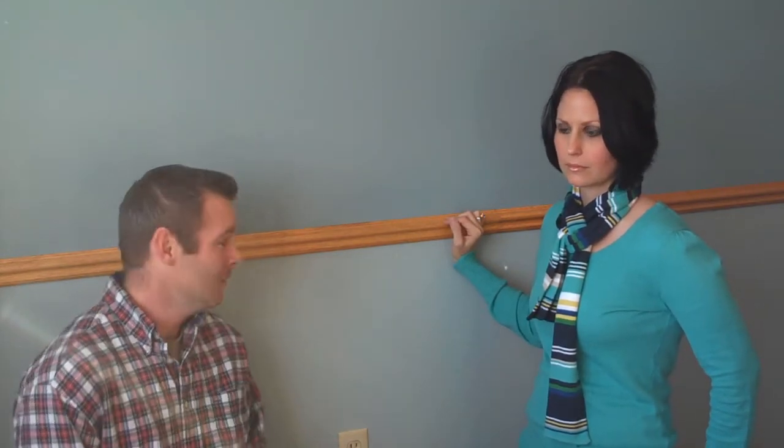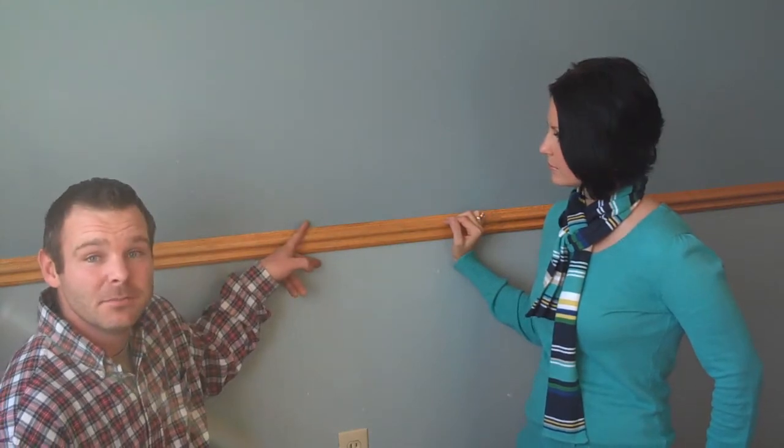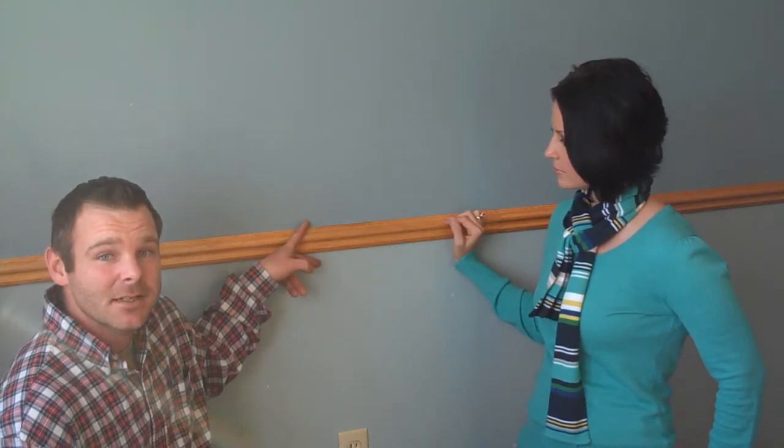Right now we're in the master bedroom on the third level. We did a two-tone up here. Melissa picked out the colors for this room and she did a great job. You can see the two different blues — they really contrast off each other very nicely. I think you did a great job of picking out the colors for the entire home.